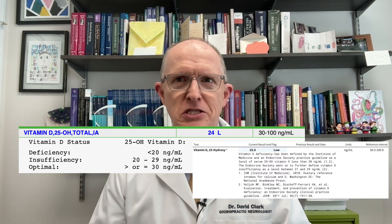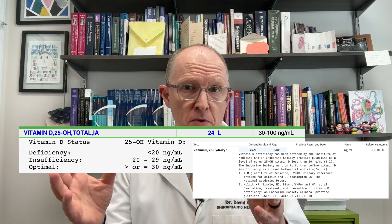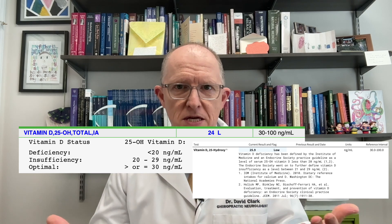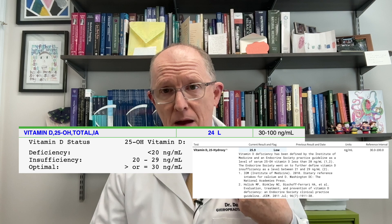What does deficient mean? If you look at lab reports, they'll say something like insufficient is from about 20 to 30 nanograms per milliliter, and deficient is under 20. Functionally speaking, if your vitamin D is 30 or less, it's not good. For my purposes, I need it to be substantially higher than that. If your vitamin D is 28, that's too low. Even if it's 38, that's too low.